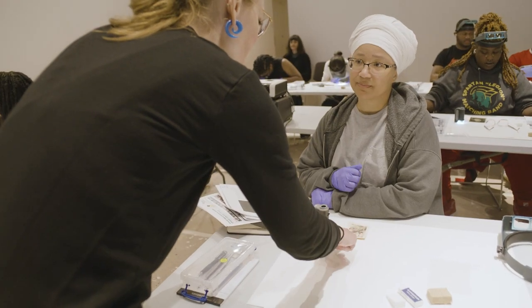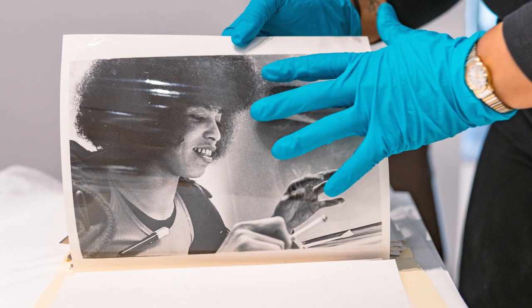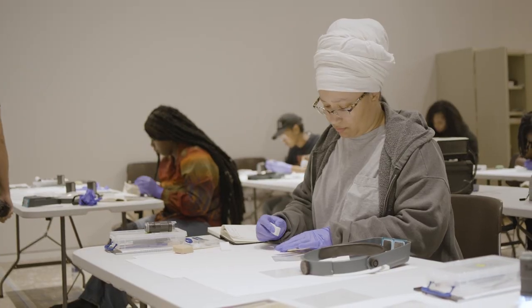I knew it was important and I was excited about working with the Johnson Publishing Company's photos, but it's more than that — it's a whole story for a culture. Their eyes kind of light up when they see a folder and get to see a photograph. For instance, I think Aretha Franklin was the first folder that they opened up and they were just thrilled.